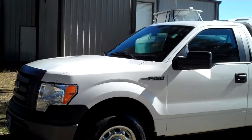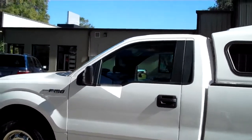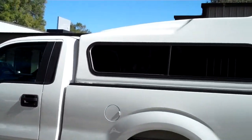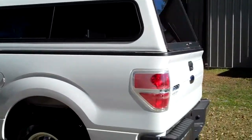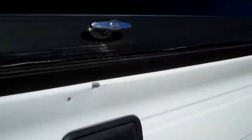We're just taking a quick look at the outside. You have a little bit of tint on the windows, a camper shell, and around back you have a Reese hitch. Plus, inside the back here, you have a bed liner.